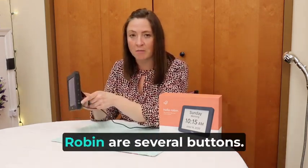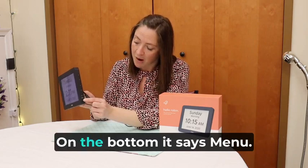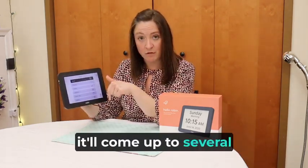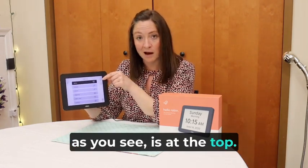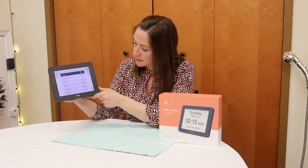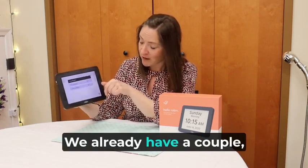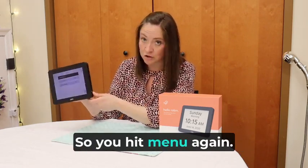On the side of the Hello Robin are several buttons, and on the bottom it says menu. You'll first push that and several options will come up. The alarm, as you see, is at the top. So you'll hit menu again to select it, and we'll add a new alarm. We already have a couple, so we'll add a new one. Hit menu again.